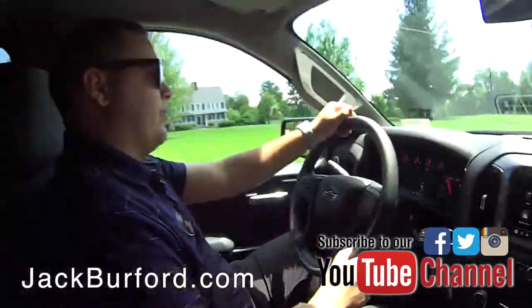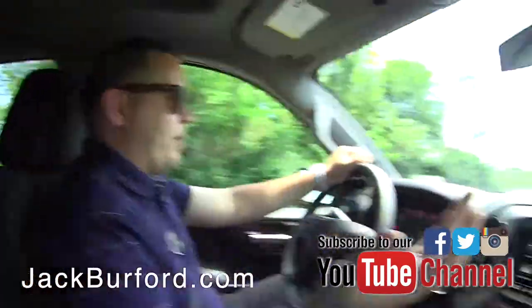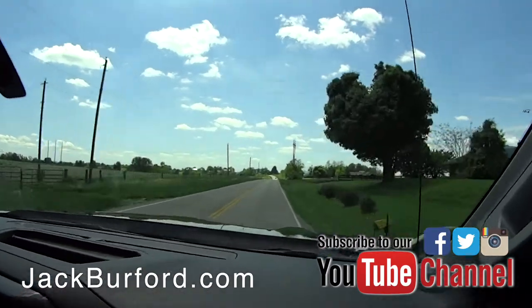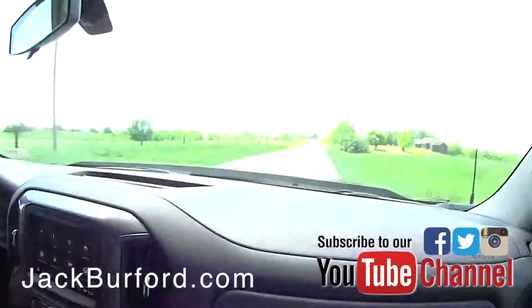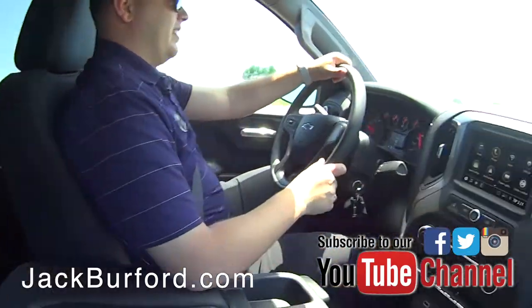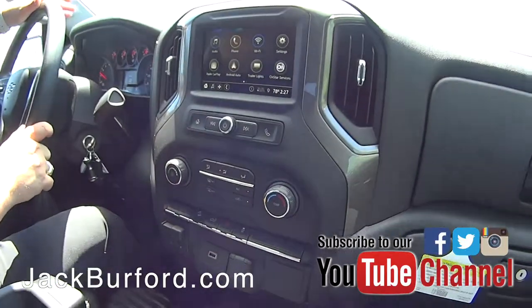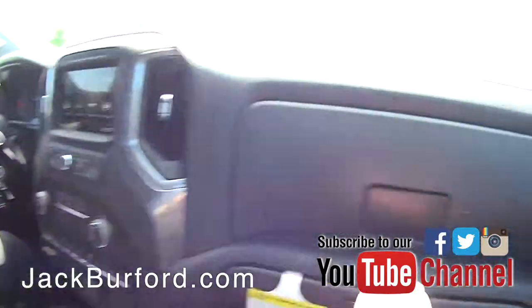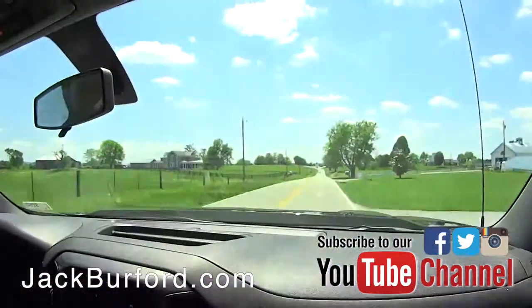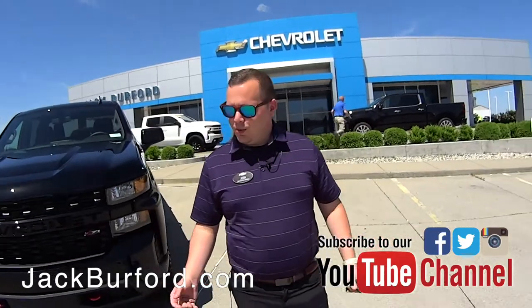We're on a Monday afternoon cruising down Route 52 toward Lancaster — look at this beautiful scenery in this truck. You really can't pick a better day. We'll talk about a few more features when we get back so you know all about the value you're getting with this vehicle.